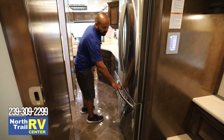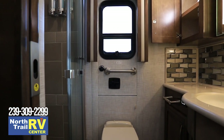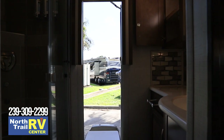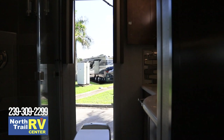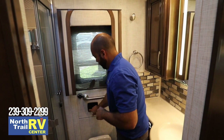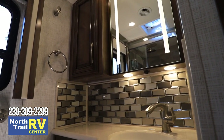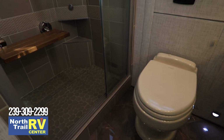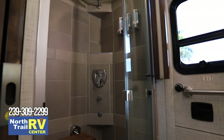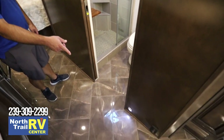Newmar puts a lock in so when you're traveling your food isn't flying out. Coming into the bathroom now — from the outside it doesn't even look like a door, but it is a usable door. It has a built-in marine-type ladder that telescopes all the way to the ground, very easy to use in case of an emergency. You also have full access to this toilet in case any service is needed. Real nice-size shower in here as well.